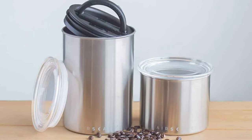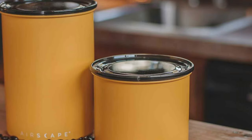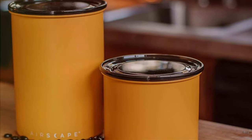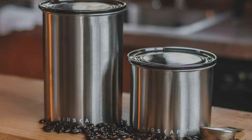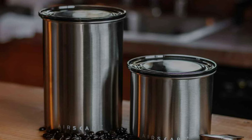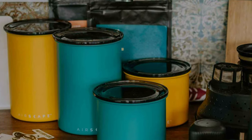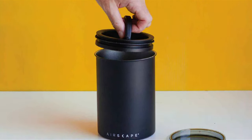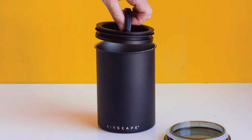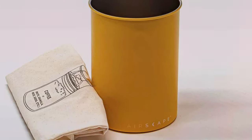Its stainless steel body not only complements any kitchen decor but also protects your coffee from harmful UV rays that can degrade its quality. With an airtight seal and multiple sizes available, you can keep various quantities of your favorite coffee beans or food items fresh and easily accessible. The clear top lid allows you to see the contents, making it a breeze to check your supply at a glance. Invest in the Airskate Canister today — freshness is just a seal away.